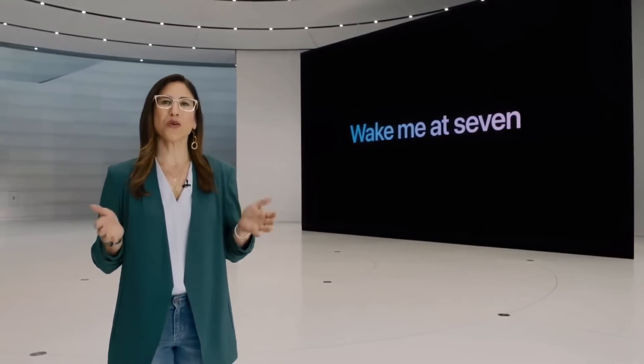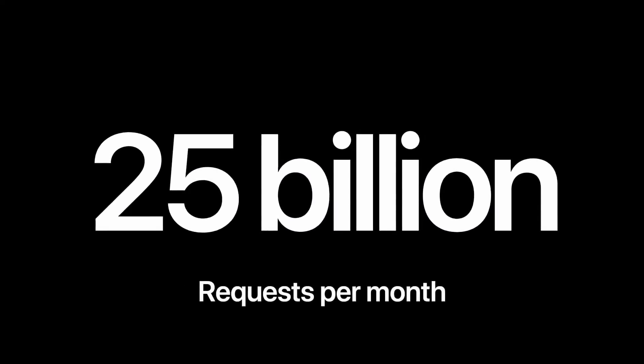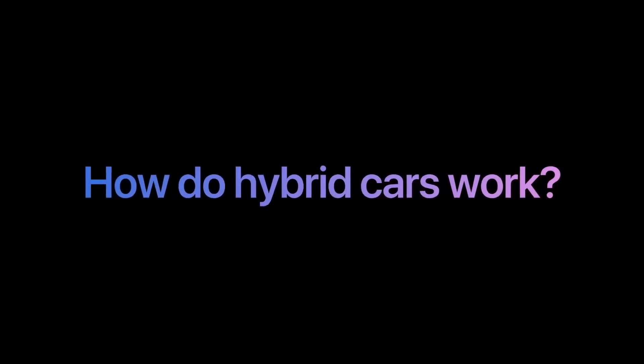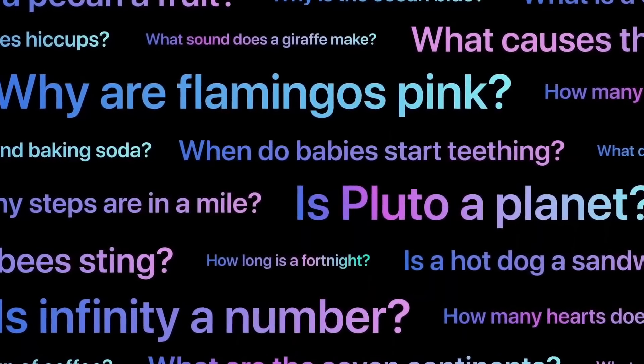In fact, Siri is helping so many of you with a staggering 25 billion requests each month. Siri is getting more helpful every day and now has over 20 times more facts than just three years ago. For more complex questions like 'how do hybrid cars work?' or 'what causes seasons?', we recently introduced answers from websites across the internet, enabling Siri to help you find even more answers.